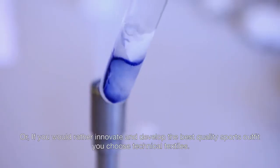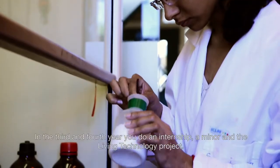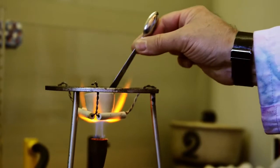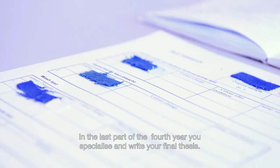Or, if you would rather innovate and develop the best quality sports outfit, you choose technical textiles. In the third and fourth year, you do an internship, a minor and the living technology project. In the last part of the fourth year, you specialise and write your final thesis.